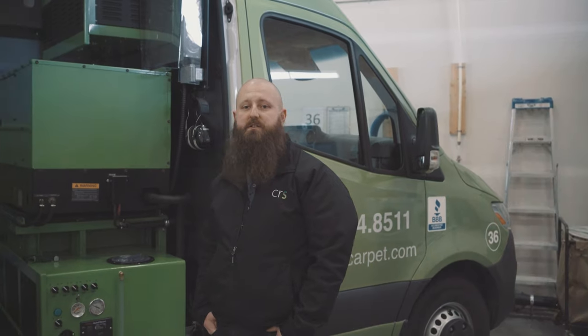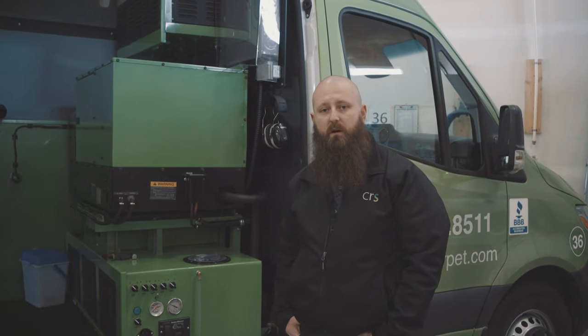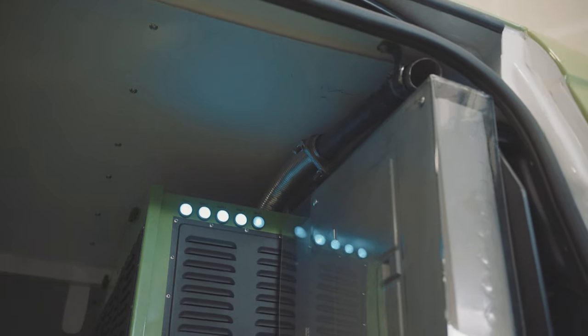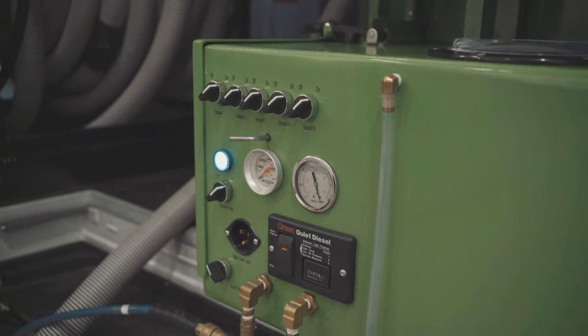With this truck creating 500 CFM — that's cubic feet per minute — it's almost capable of 400 inches of water lift. This allows you quicker dry time and more suction on that carpet to remove all that soil.